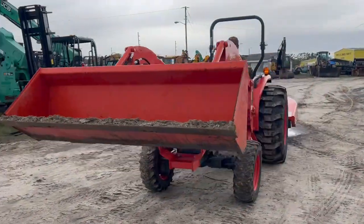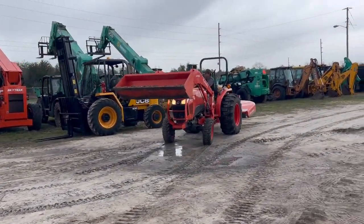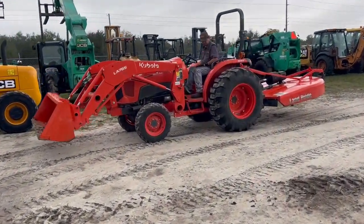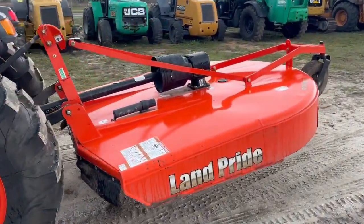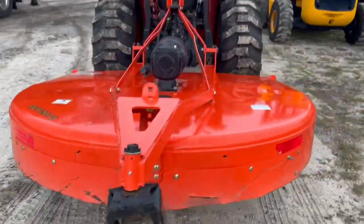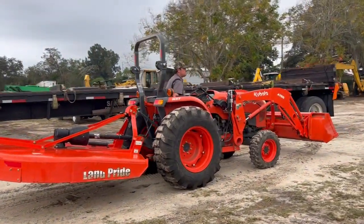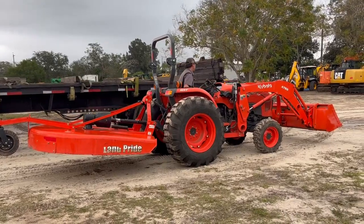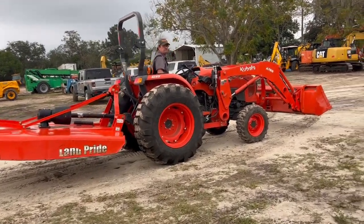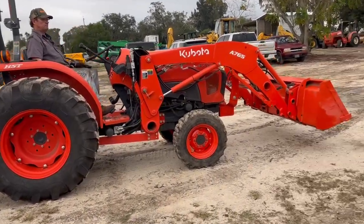The thing is essentially brand new — there's only 88 hours on it. 2022 Kubota L4701, four-wheel drive, 88 original hours since new, quick coupler on the front, auxiliary hydraulics, and a really nice Land Pride cutter in the back.